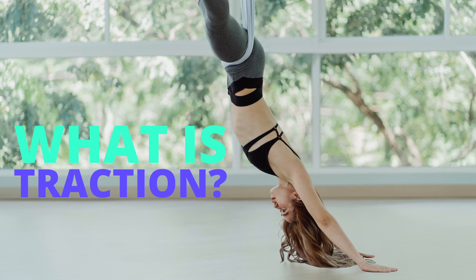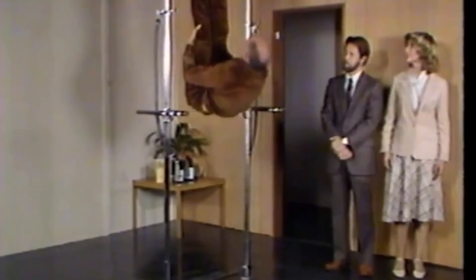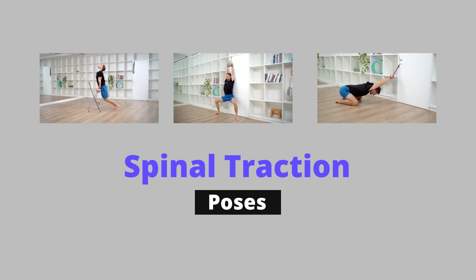In this video, here's what we'll cover: we'll talk about what traction is, the biomechanics of creating more space in your spine, the historical uses, and most practically, we'll look at some poses that you can do to help create more space at home right now. Let's get started.